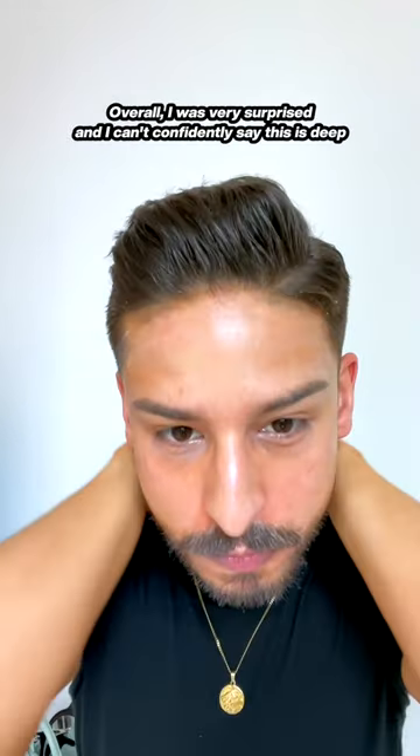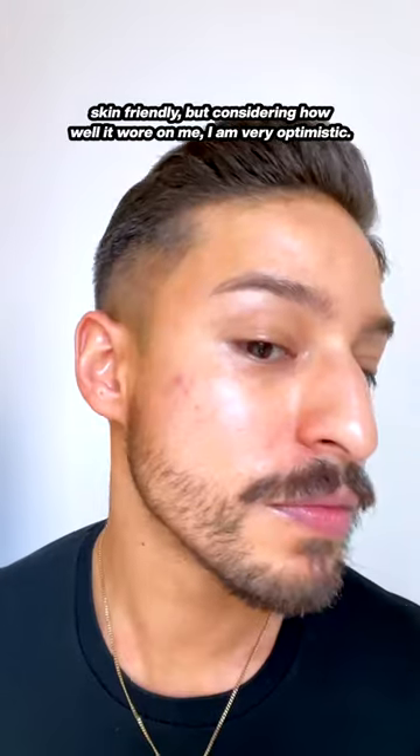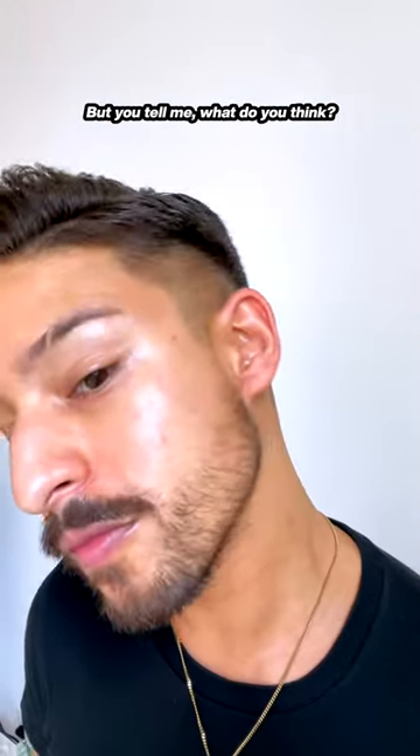Considering it was water resistant, it wore well under makeup. Overall, I was very surprised. I can't confidently say this is deep skin friendly, but considering how well it wore on me, I am very optimistic. But you tell me — what do you think?